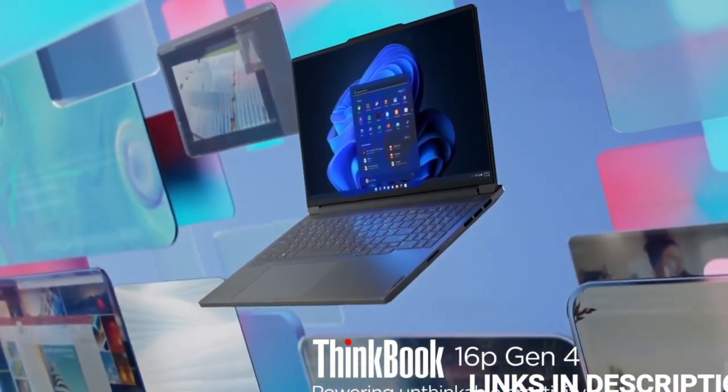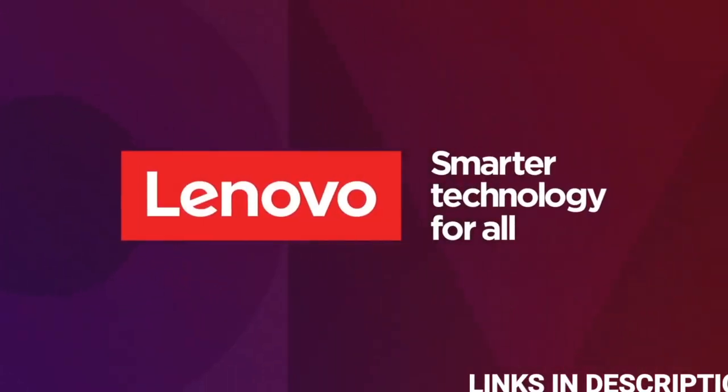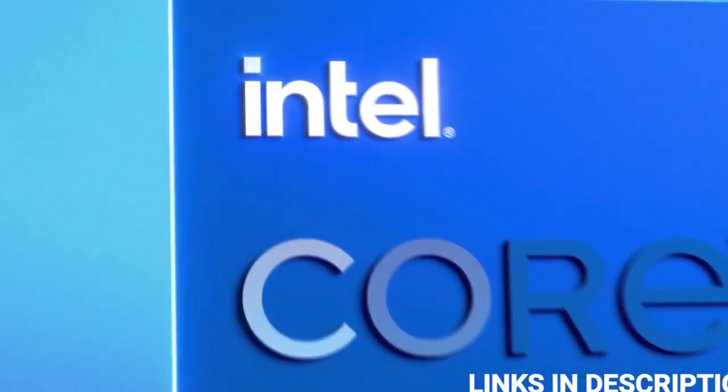The ThinkBook 16P Generation 4 switches from AMD to Intel, embracing 13th generation H-series processors and throwing in Nvidia's latest RTX 40 series graphics.